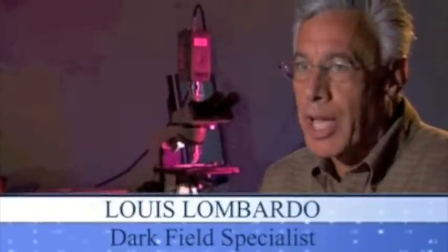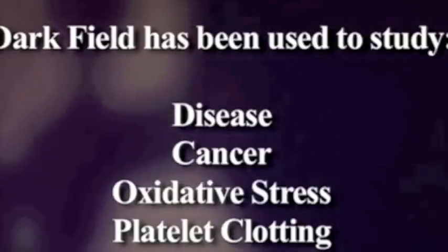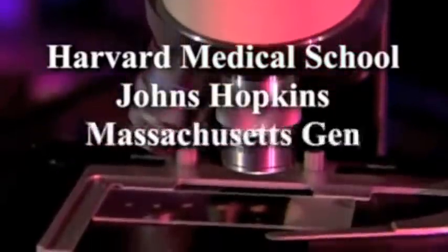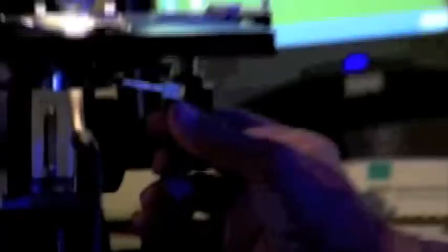The darkfield process is an established and respected blood testing method for observing and analyzing health markers. Darkfield has been used to study infectious diseases, cancer, oxidative stress, blood platelet clotting, and other health issues. It is embraced by research institutes including Harvard Medical School, Johns Hopkins University, Mass General Hospital, Brigham Young University, and the Cleveland Clinic. European medical and naturopathic physicians have used darkfield for years, and the US Food and Drug Administration has referenced darkfield in its published documentation.